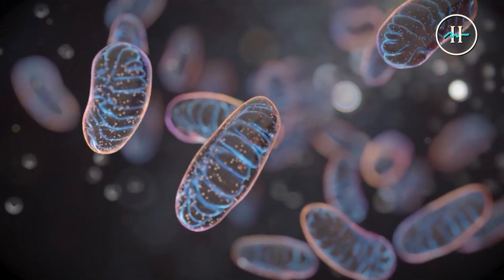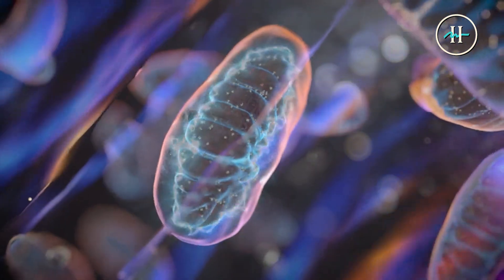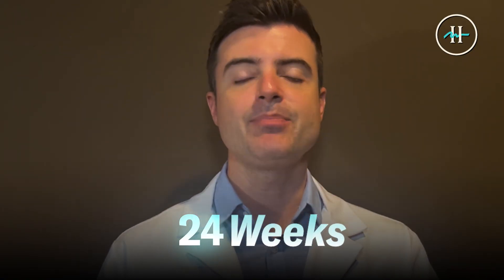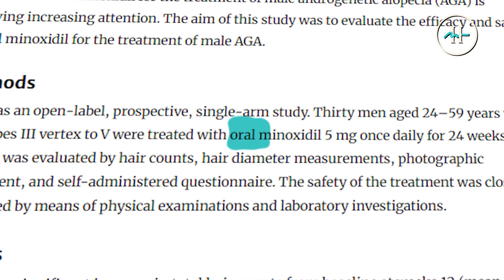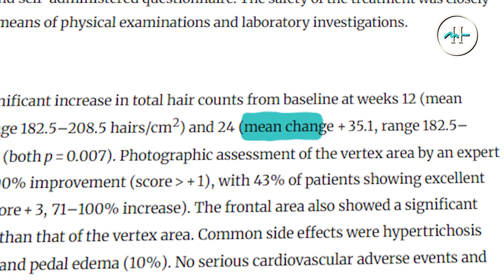It also potentially reduces mitochondrial dysfunction by reducing calcium overload. In a 24-week open-label study by Penchep Ratip et al., 30 men with androgenic alopecia were treated with 5 milligram oral minoxidil once daily. The results were significant — mean hair count increased by 35.1 hairs per square centimeter.